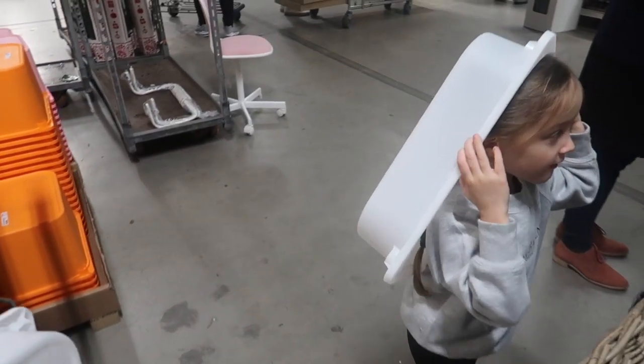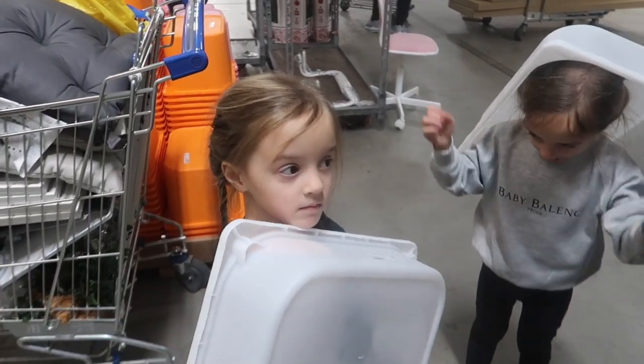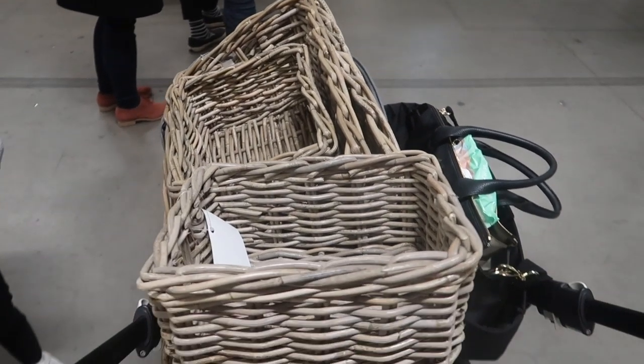You got your trays, you got your table, and the bush chairs are currently being used as a trolley.